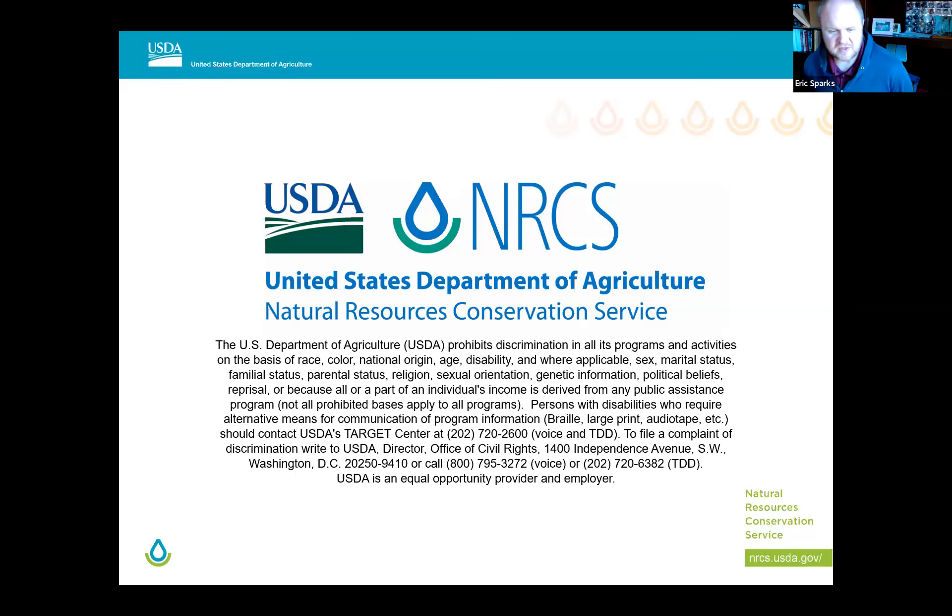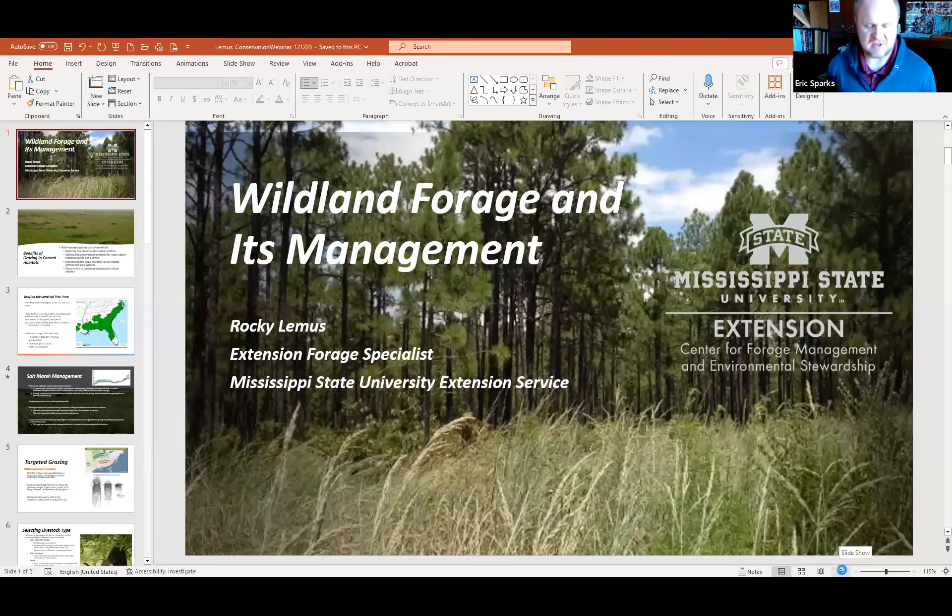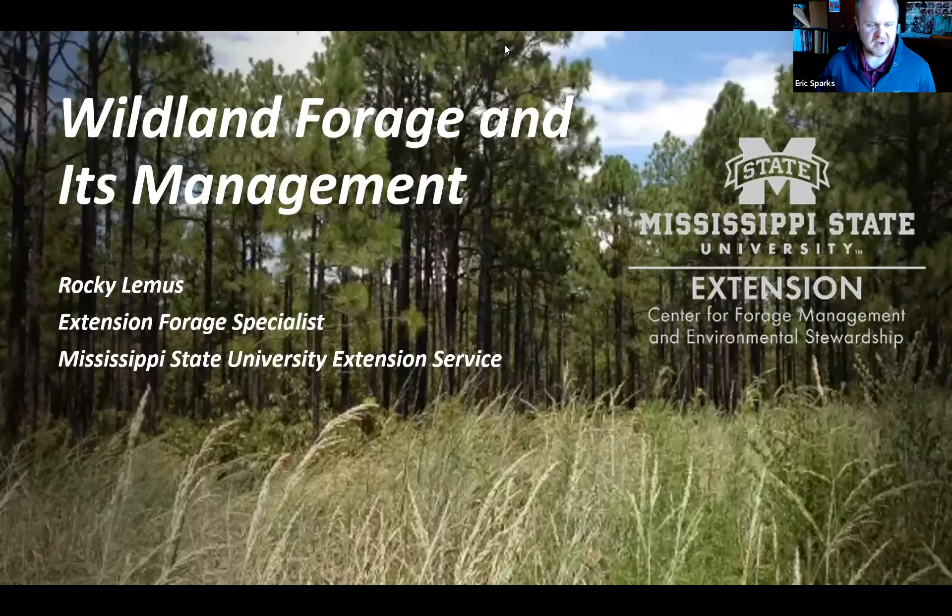No problem, all good info. Thank you, Brandon. If y'all do have questions, feel free to put them in the chat — we'll also have a question and answer portion at the end once we're done with all the presenters. Next up we have Rocky Lemus with Mississippi State University Extension as a forage specialist and research professor. Thanks for starting to share the screen, Rocky — it looks perfect on my end. Take it away.